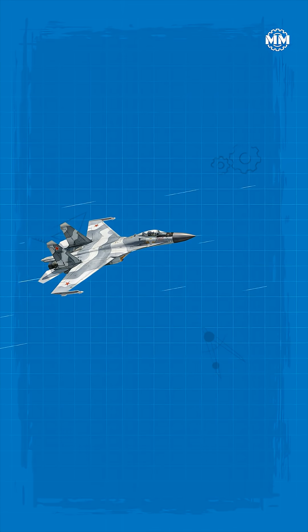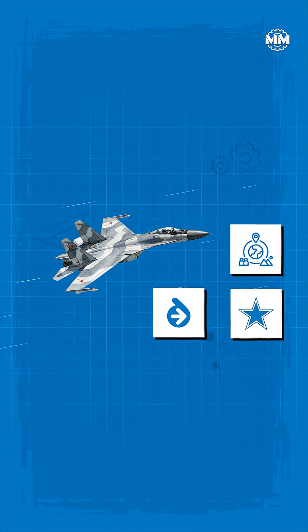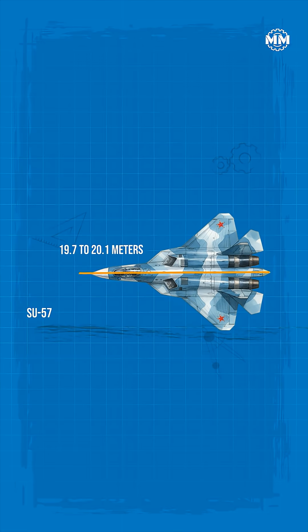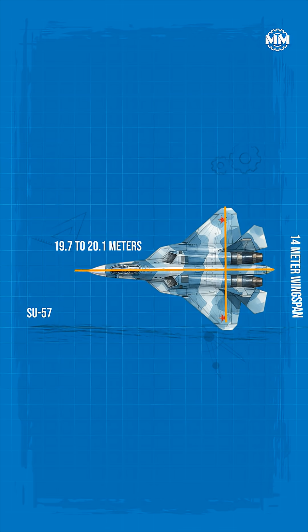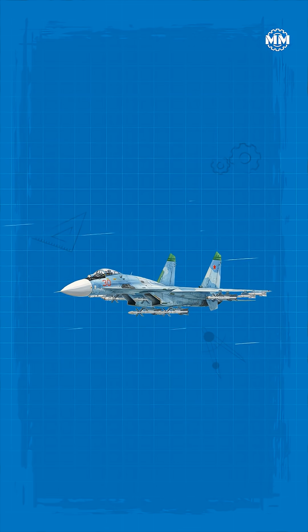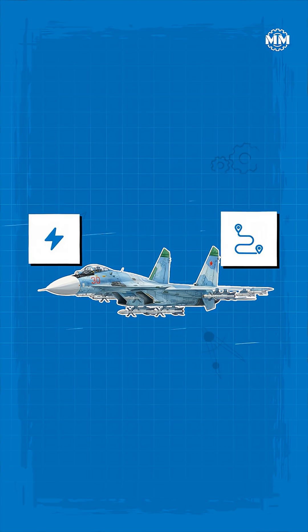It's engineering shaped by doctrine, geography, and the Soviet military machine. The Su-57 stretches roughly 19.7 to 20.1 meters in length, with a wide 14-meter wingspan and a height of about 4.8 meters, giving it a long, sleek, high-volume airframe designed for power and range.